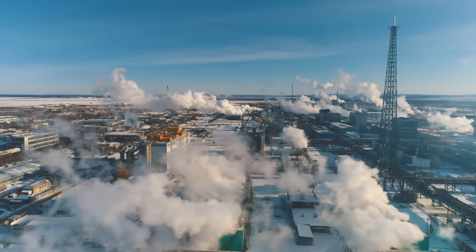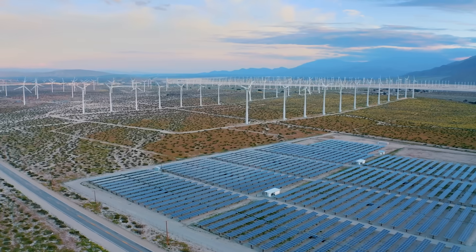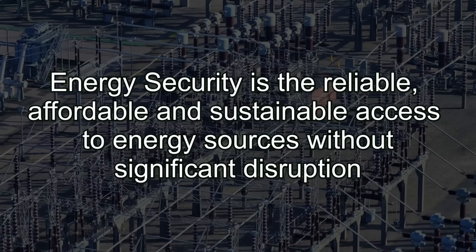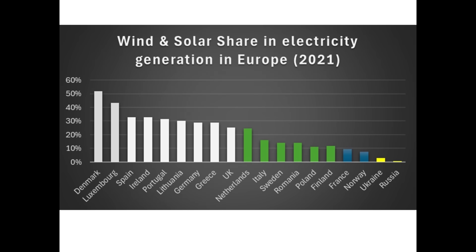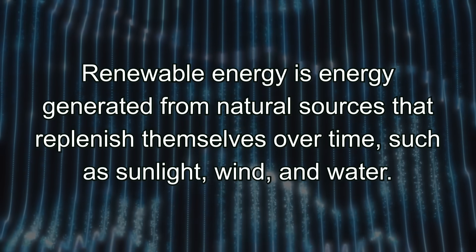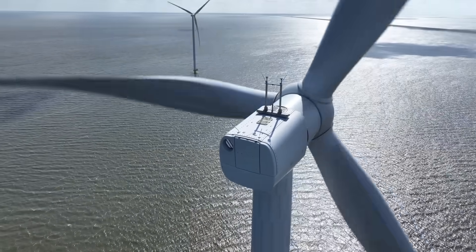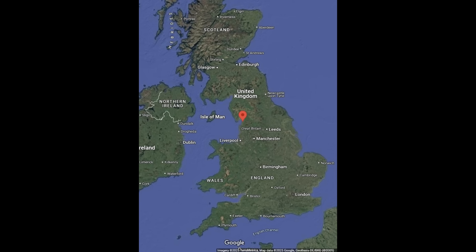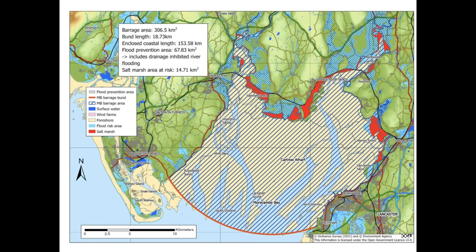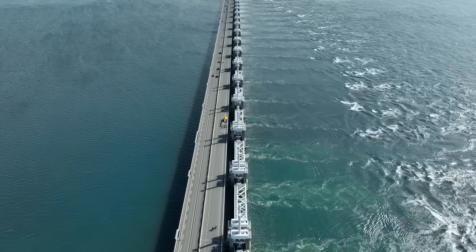Figure 1, Energy in the UK, provides a broad overview of energy consumption in the UK. It details what energy we use, the definition and factors involved with the term energy security, and makes comparisons with the rest of Europe. Figure 2, Towards a Renewable Energy Future in the UK, gives a summary of the various renewable energy sources as well as exploring the advantages and disadvantages. It then concentrates on the proposed tidal power project for Morecambe Bay and the Duddon estuary, detailing the locations and some of the considerations involved.